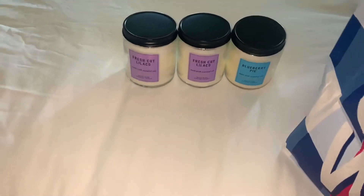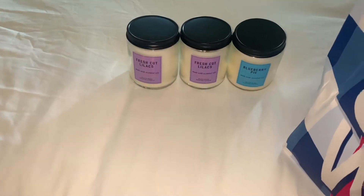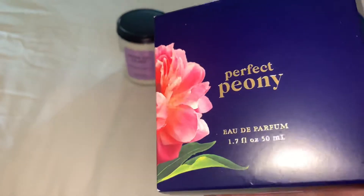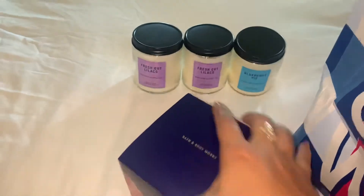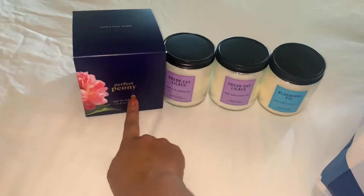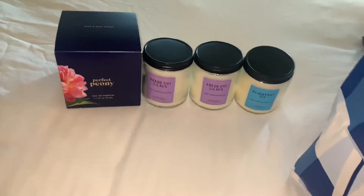This my boyfriend got for me — it's the Perfect Peony Eau de Parfum. I don't know how to say it, but he got me that. It actually smells really good, so I was happy that he got me that.